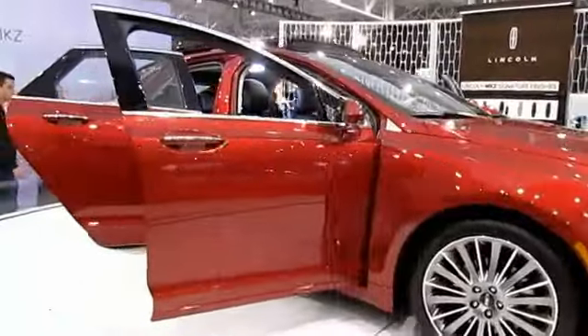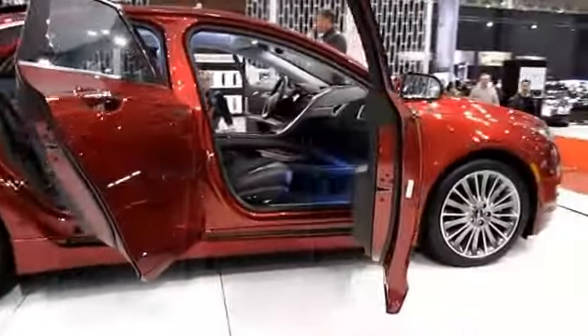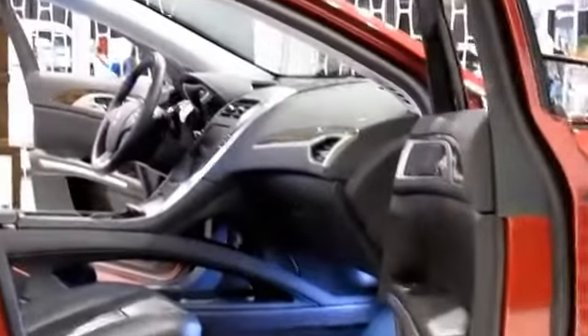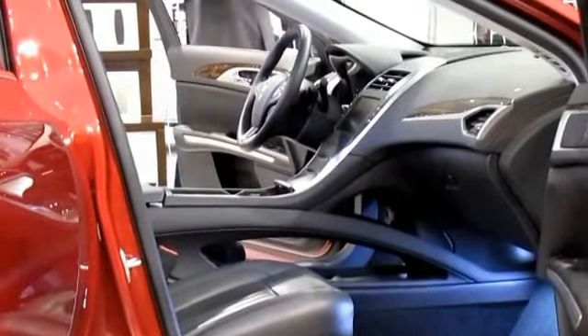If you have any other questions about this or any Lincoln vehicle on display, please don't hesitate to ask. My name is Trevor, and I'd be happy to assist you. And if you're considering taking a test drive in a Lincoln vehicle, make sure to sign up while you're here at the Auto Show — we'll give you a $50 incentive.